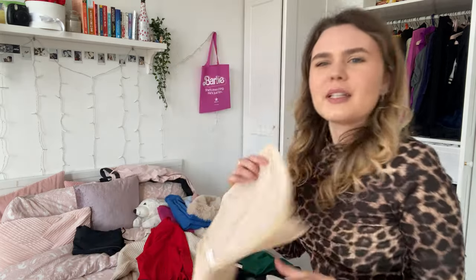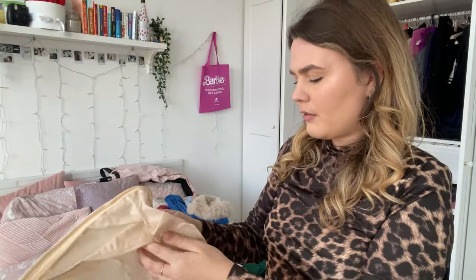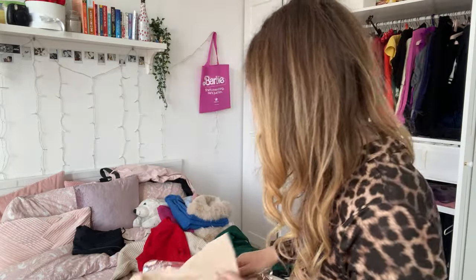My mom also got me this packing cube. You've probably already seen these on TikTok or Instagram. I've never packed my stuff in one before, so we'll see how that goes. I actually got a few of them, so we'll try this out.